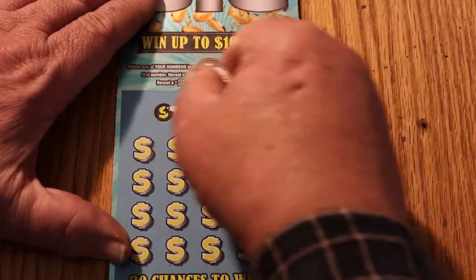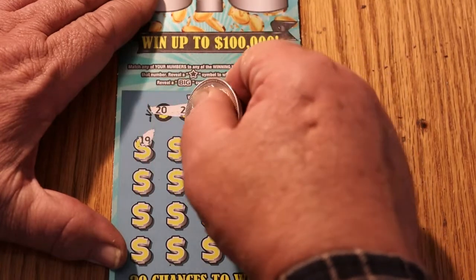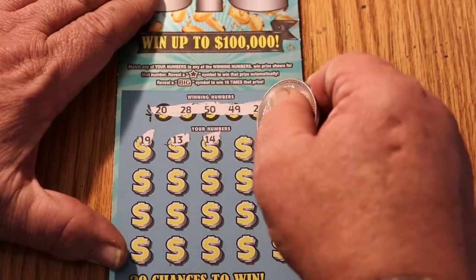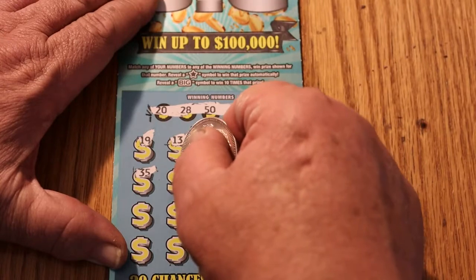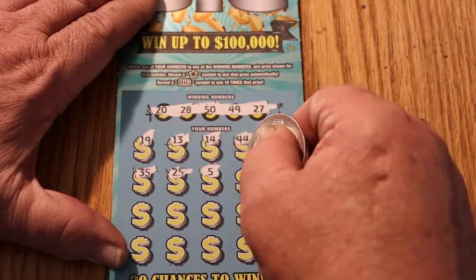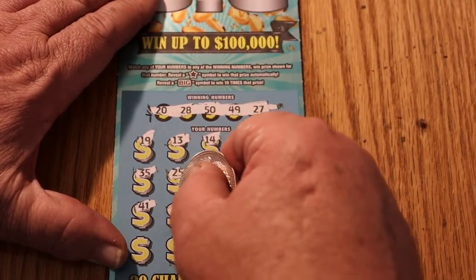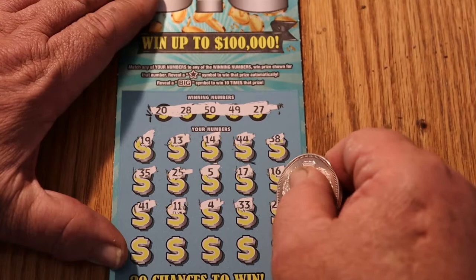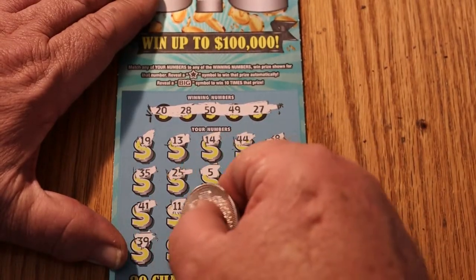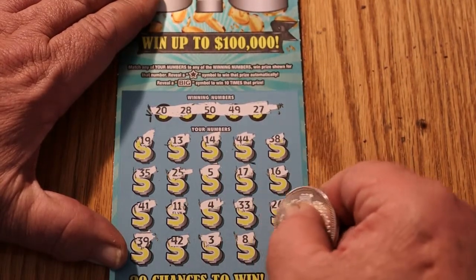Ticket 20: 20, 28, 50, 49, and 27. And a 19, 13, 14, 44, 38, 35, 25, 5, 17, 16, 41, 11, 4, 33, 26, 39, 42, 3, 8, 37. Nothing there.